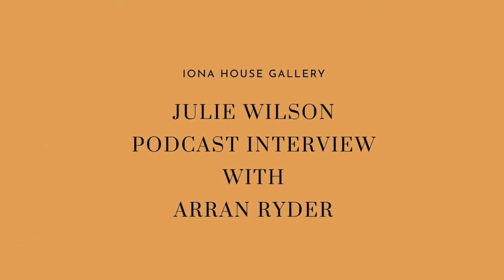Thank you so much for taking the time to talk to Iona House Gallery today, Julie. We absolutely love having your work in our gallery and it's fantastic to hear about your processes. Thank you.